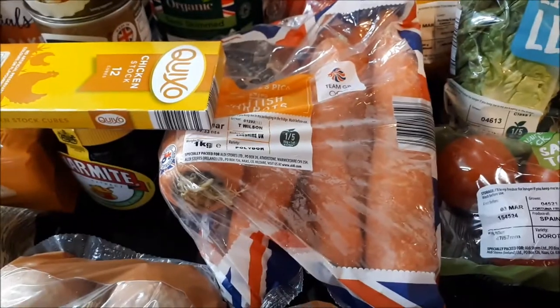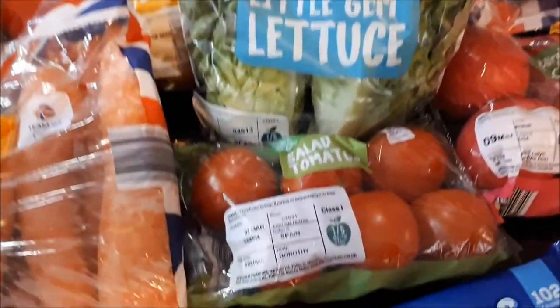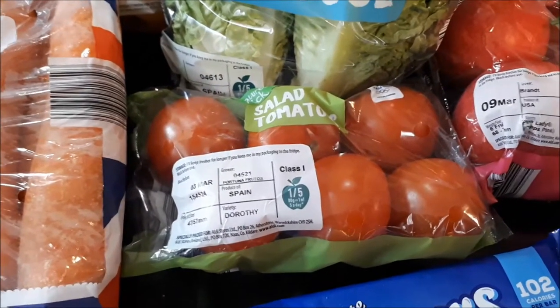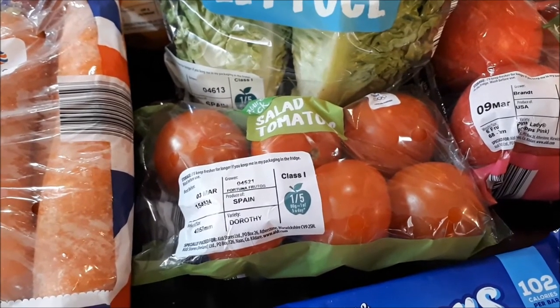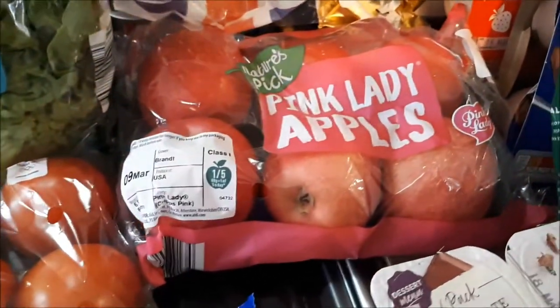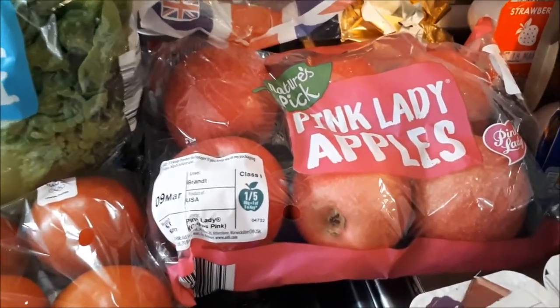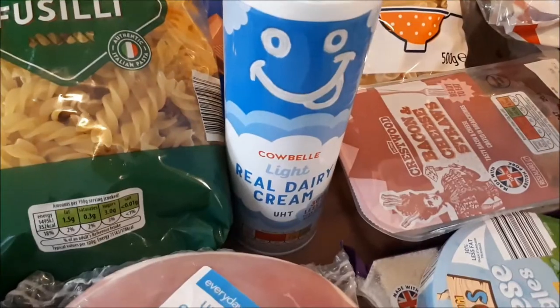A kilo of carrots for 40p, little gem lettuce for 67p, and some tomatoes for 49p — they were in the super six this week. Pink lady apples were £2.49, but I know they'll get eaten as they're nice apples. A six-pack of chocolate mousses for 79 pence, and light squirty cream for 85p.